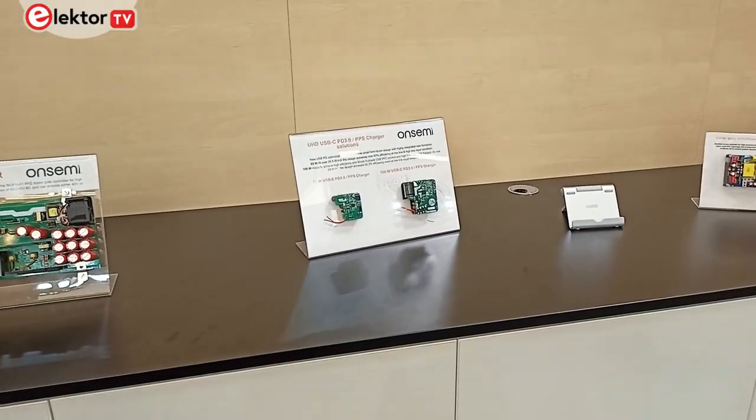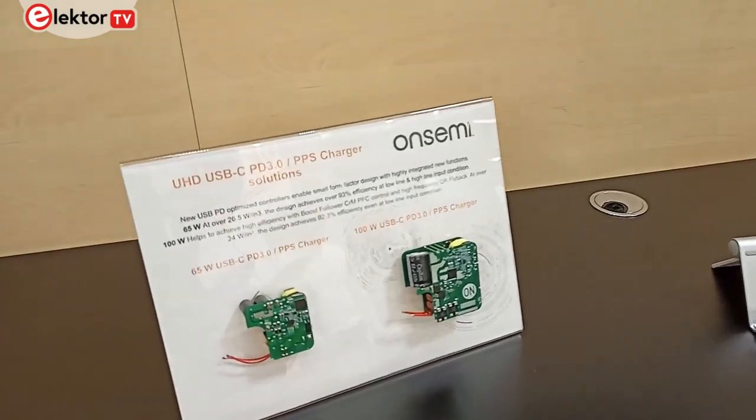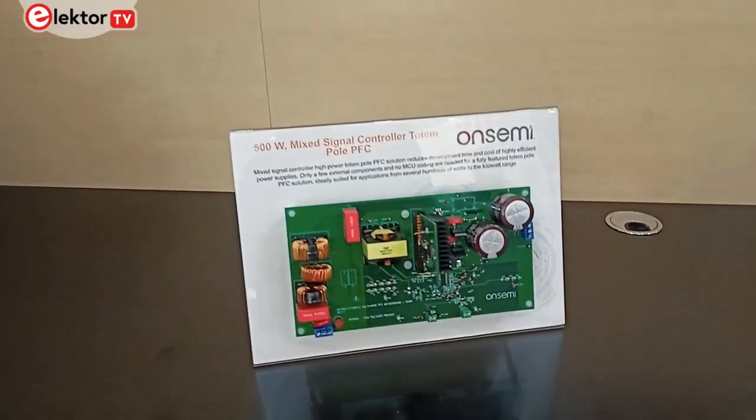The analog designer can work on their own as they're used to and bring devices to market more quickly. Two reference designs shown here on the ON Semi stand are USB chargers: one is a 60/65 watt application achieving a power density of 26.5 watts per cubic inch, and a 100 watt version with 24 watts per cubic inch.